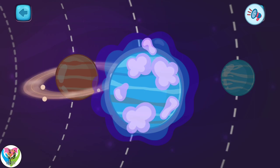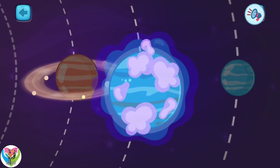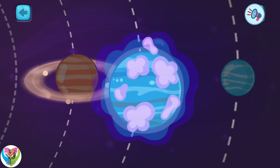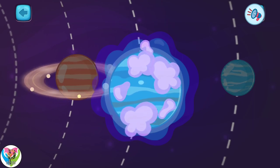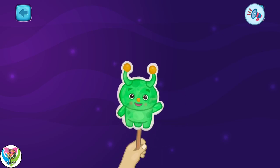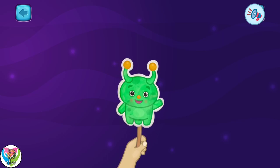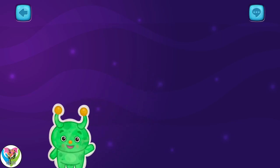This is the planet Uranus. This is the seventh planet in the solar system. A thick layer of gas covers this planet. And now we know all the planets in the solar system. I will tell you some more interesting things in the next class.